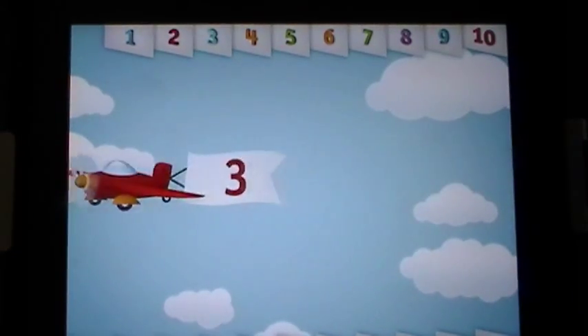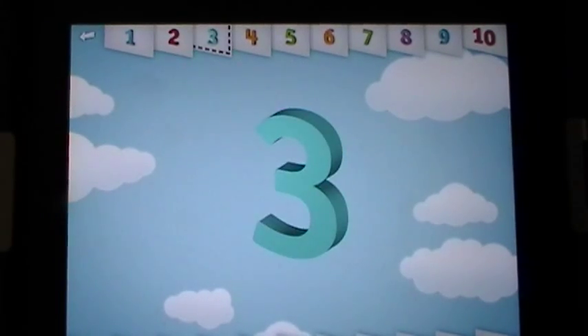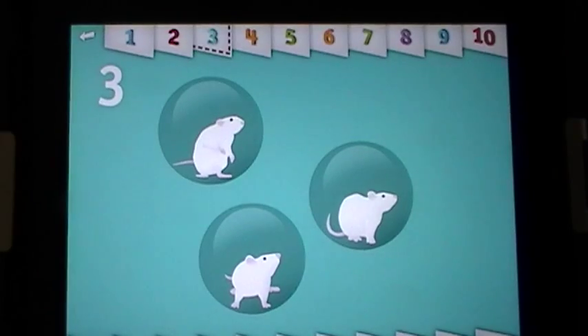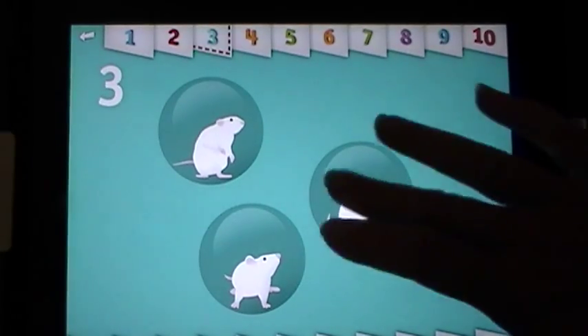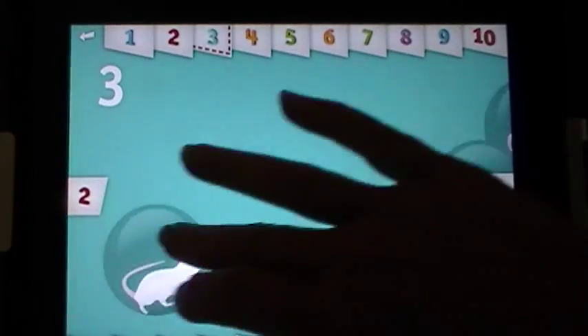Let's count to three. One, two, three — three white mice. See how they run. Keep going, you're on a roll!